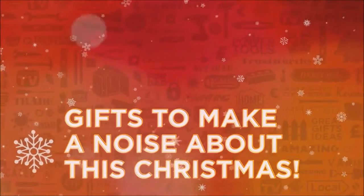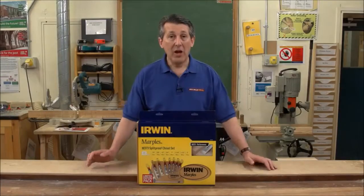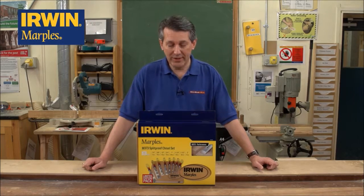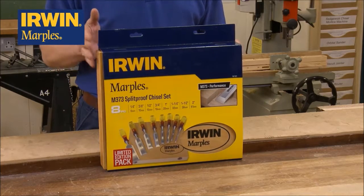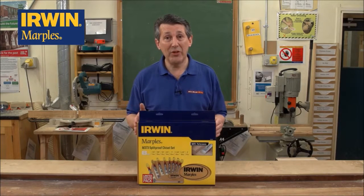Gifts to make a noise about this Christmas from Real Deals for You. Irwin Marples 373 chisels — quite simply the best chisels in the marketplace today. These have been on the market for many, many years and still remain a brand leader. This is the 8-piece M373 set. This is a limited edition set. It's got a really nice, neat box on it.